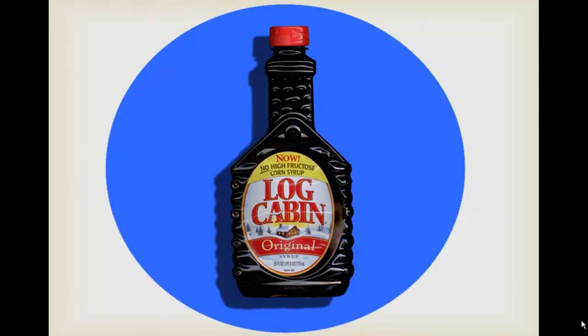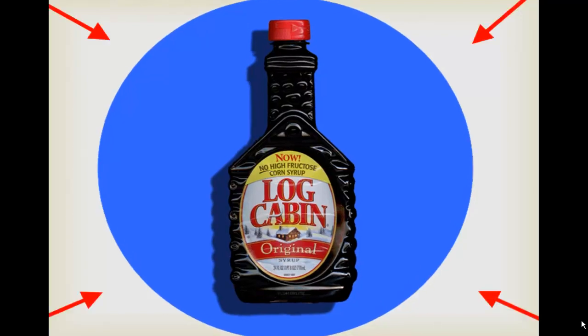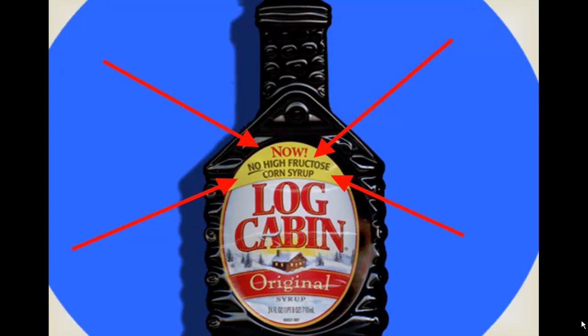High fructose corn syrup has been demonized as the unhealthiest sugar ever created. News organizations have worked themselves into such a frenzy that products are now advertising they're high fructose corn syrup free. But is high fructose corn syrup really such a bad thing? No — it's all hysteria and no science. When ordinary sugar breaks down in your body, it turns into half fructose and half glucose. When high fructose corn syrup breaks down, it turns into about half fructose and half glucose. They're both almost exactly the same. As of October 2011, not a single definitive study had been published showing high fructose corn syrup was any different than regular sugar. The thing you need to do is bring your total sugar consumption under control.